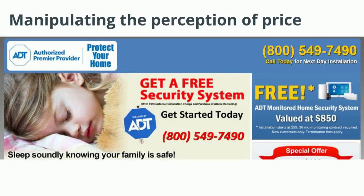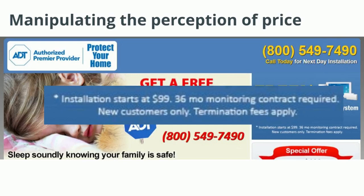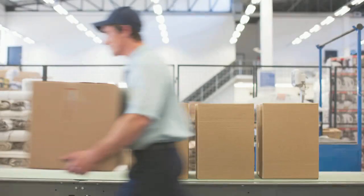You can also manipulate the perception of price by delaying it or spreading it out over time. Look at this ad that says 'free security system — get a free home security system worth $850.' But look at the fine print: installation starts at $99, and you're locked into a 36-month monitoring contract. This type of pricing strategy helps make the hardware costs feel more affordable to people.